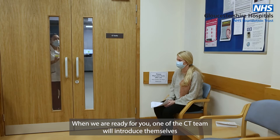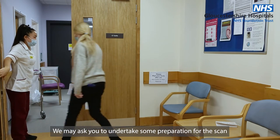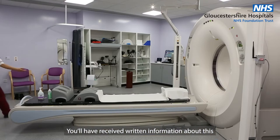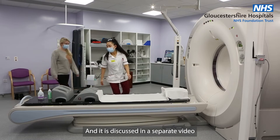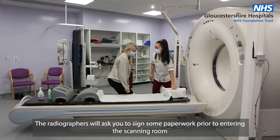When we are ready for you, one of the CT team will introduce themselves. We may ask you to undertake some preparation for the scan. You'll have received some written information about this and it is discussed in a separate video. The radiographers will ask you to sign some paperwork prior to entering the scanning room.